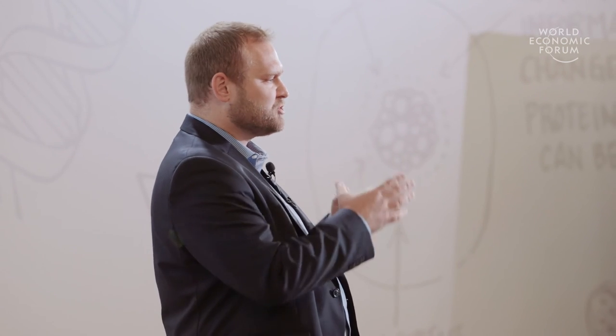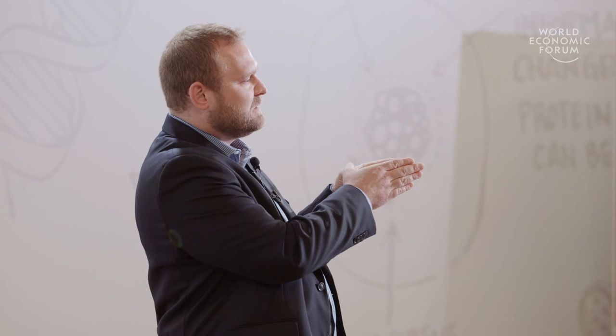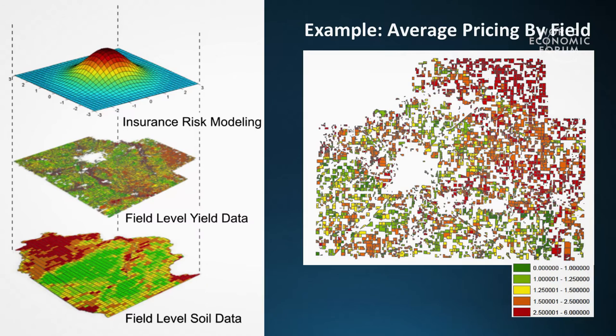It turns out that omitting high-resolution soil data can result in premium errors on the order of billions of dollars a year. This is really important because insurance prices can affect incentives in much the same way that prices affect incentives in any market. So getting the rates right is potentially very important.